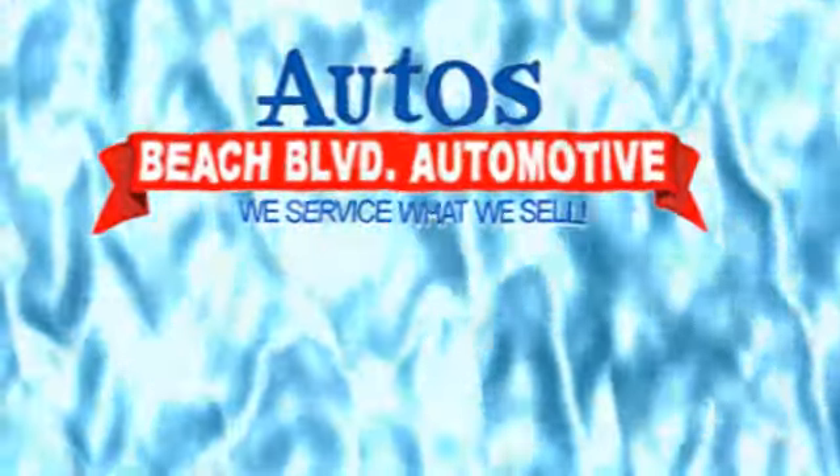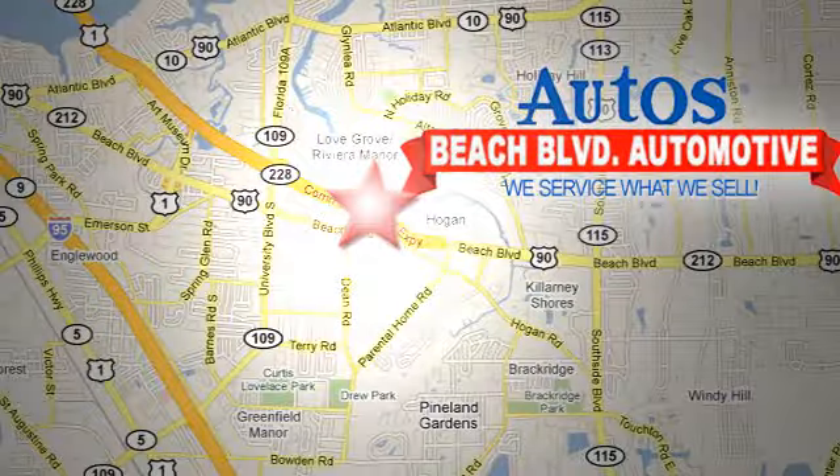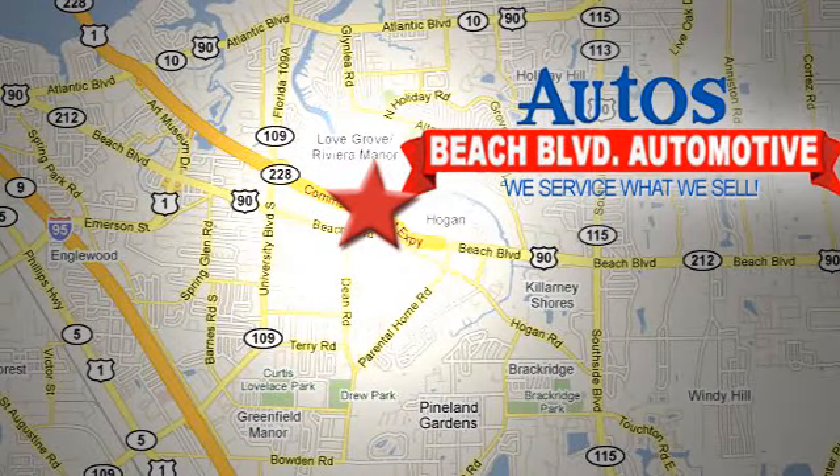Test drive it today. Beach Boulevard Automotive. We're conveniently located at 6833 Beach Boulevard in Jacksonville, Florida, just minutes off Southside Boulevard.